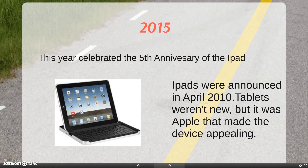In April of 2015, we celebrated the fifth anniversary of the iPad. The original iPads were pretty heavy and a little bulky, and they only had one camera. Tablets weren't new, but it was Apple that made the device appealing.